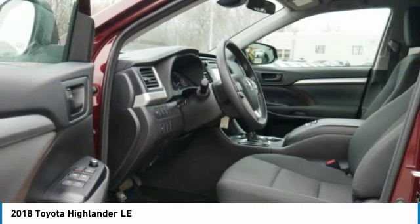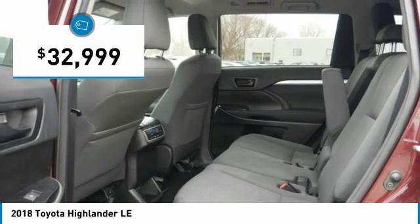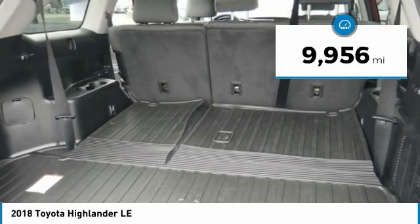A 2010 top safety pick, the Highlander is where substance meets style and is priced below $35,000. This vehicle has less than 10,000 miles.